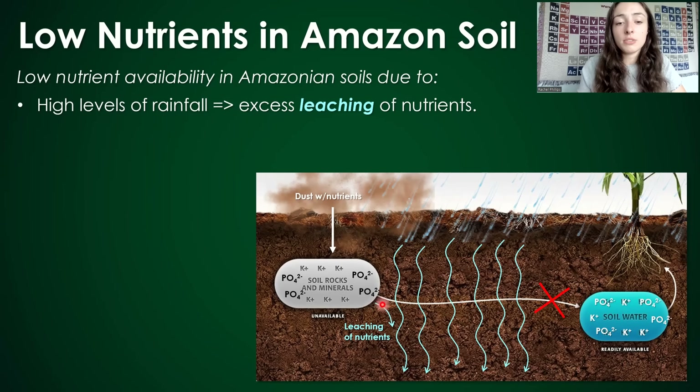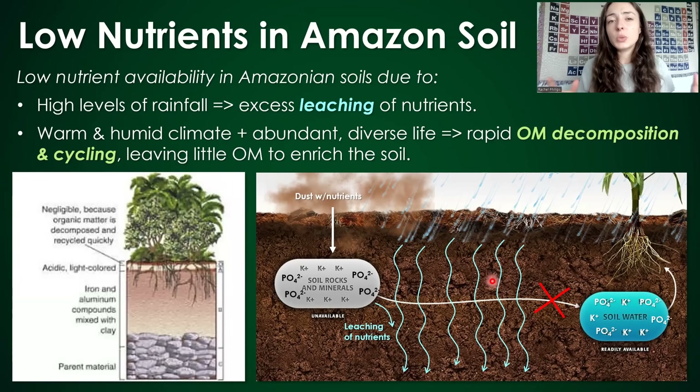The constant deposition of dust with extra nutrients helps to offset all the nutrients the Amazon is losing through rain and leaching. It's also a really warm and humid climate with abundant and diverse life, which leads to rapid decomposition and cycling of organic matter. All the dead leaf litter gets decomposed so quickly that it can't really infiltrate the soil and become a long-term nutrient-rich organic layer. So the constant input of dust with nutrients into the soil helps offset this lack of organic matter and nutrient loss from leaching.